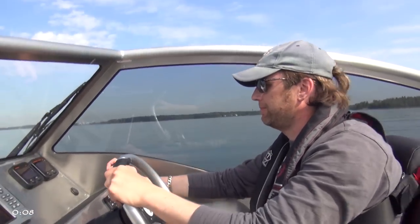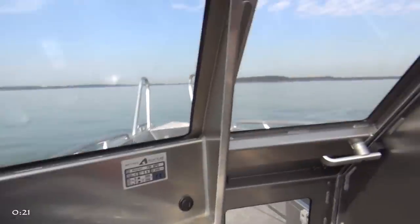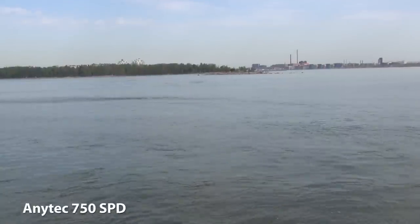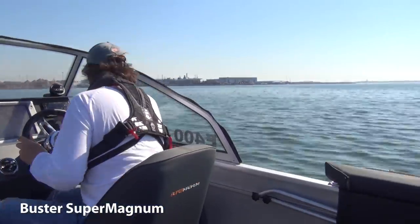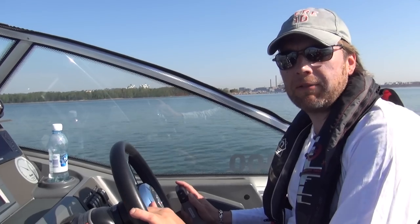Let's take a look at the boat and see where they are. Let's examine the system and see what it can do.